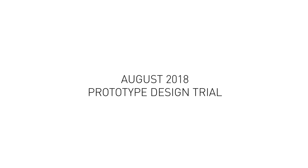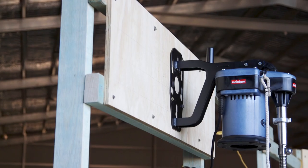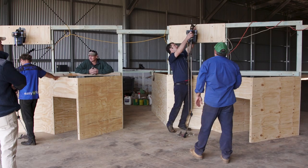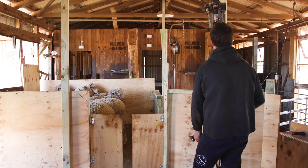It's gone pretty well today, just a couple of little tweaks. It's interesting how small changes in measurement make a huge difference to your comfort as a shearer or even the area you have to work in. We've shifted a couple of things only 50mm and the difference it makes is huge. It's good to do this and get it done correctly before we get something set in concrete.